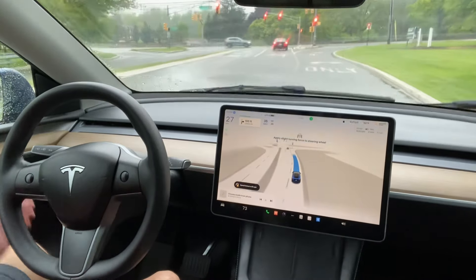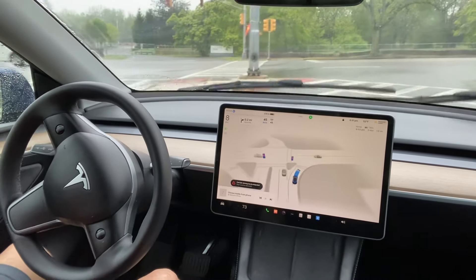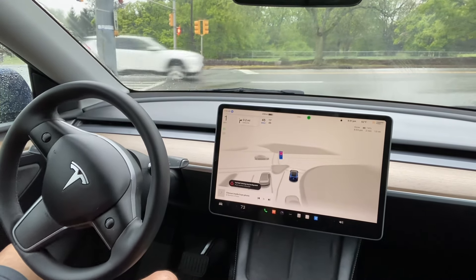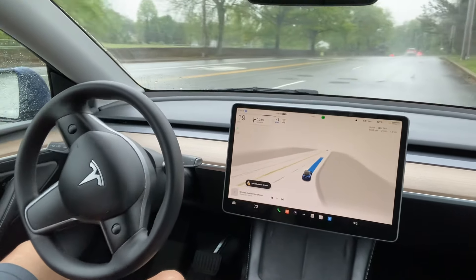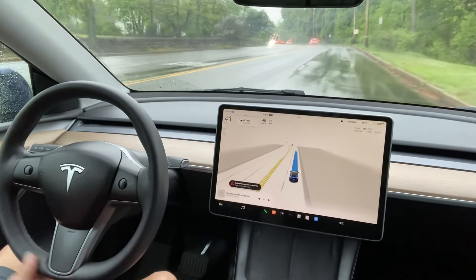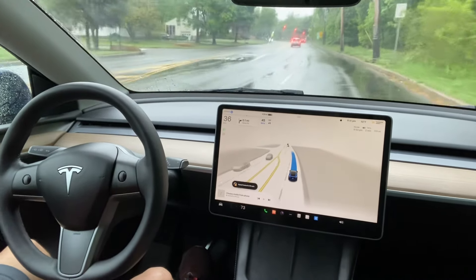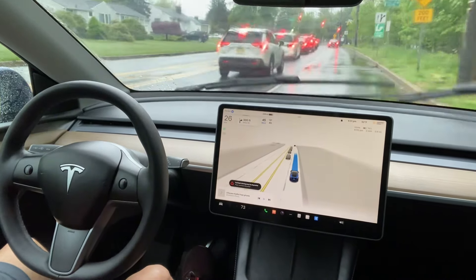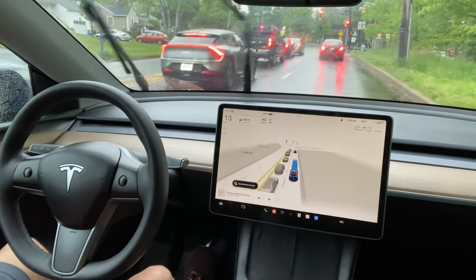Now we are approaching a red light and it is going to take a right turn. I just want to see whether it takes the right turn correctly at the stop sign. I did observe that you have to touch the wheel more when it is actually raining — there's probably some software requirement to show that you are attentive while driving in the rain. Tesla doesn't advise FSD in the rain right now. It took the right turn with no issues and is now driving smoothly.